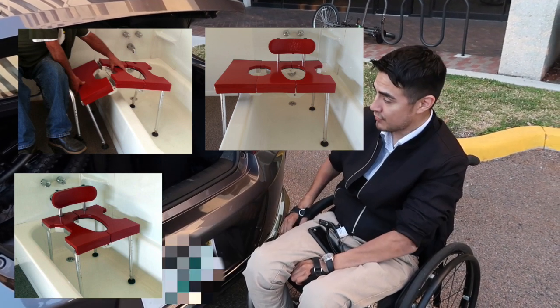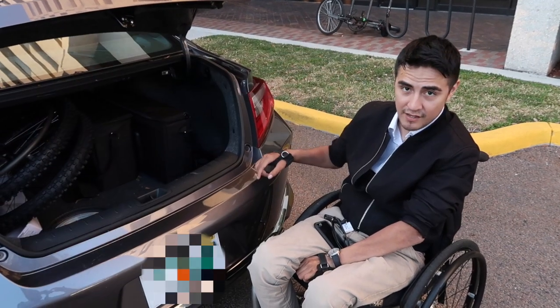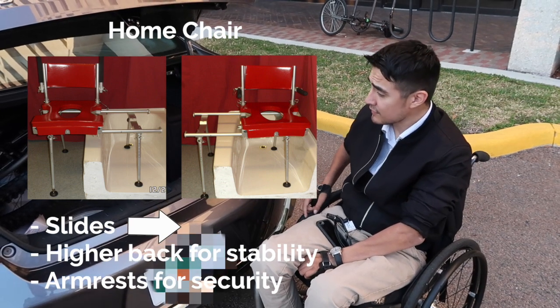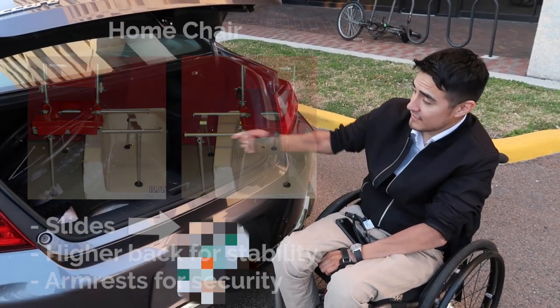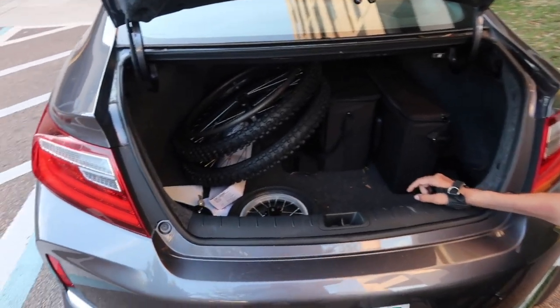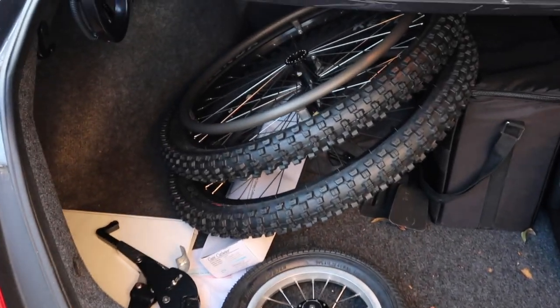I'll put a picture of how that looks and how it differs from the shower chair I have at home. Another thing I keep in my trunk is extra catheters — underneath the wheels you'll see I have a box of catheters. You never know when you're going to need extra ones.